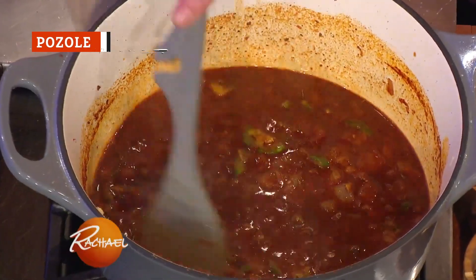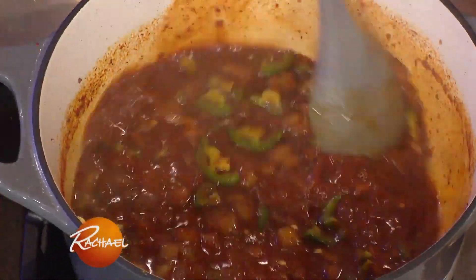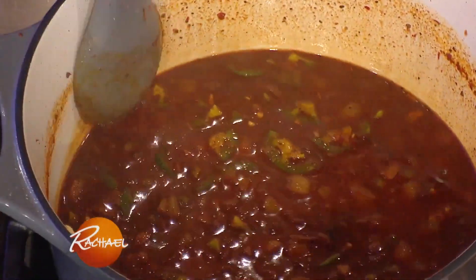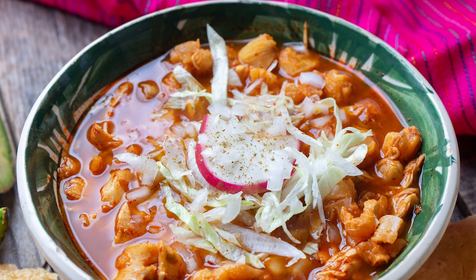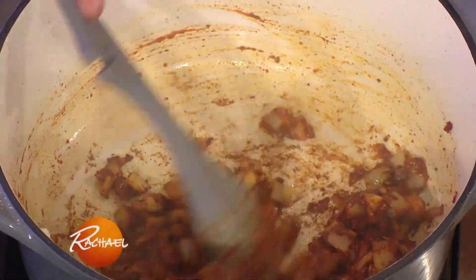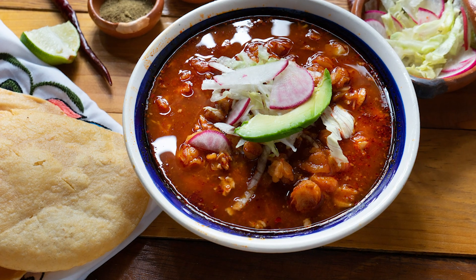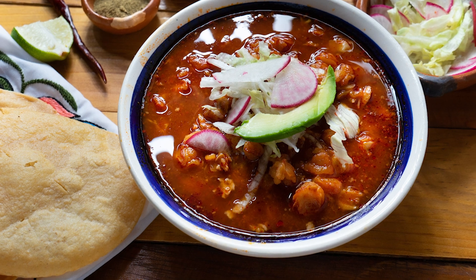Full disclosure here — pozole was originally made with human meat, but don't let that put you off. Today, this traditional Mexican soup is mostly made with pork, which, according to some sources, is pretty much the next best thing. As well as pork, pozole also contains hominy, chiles, and a wide array of seasonings, and should make a hearty winter warmer once the cold weather starts to set in.